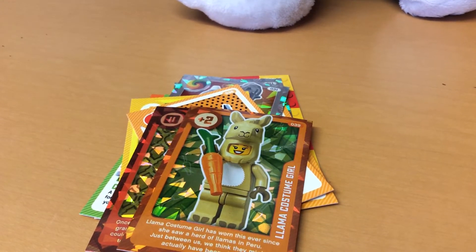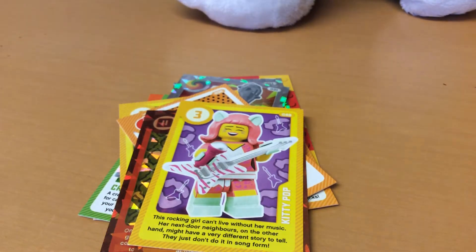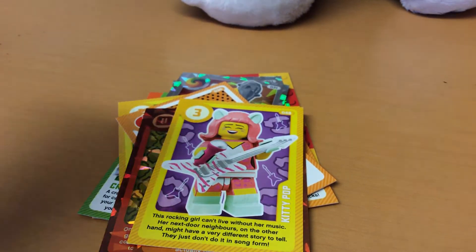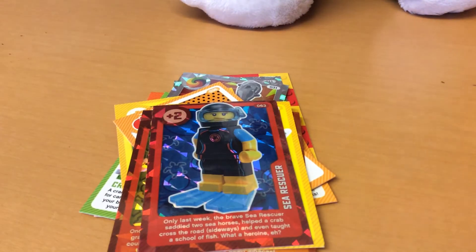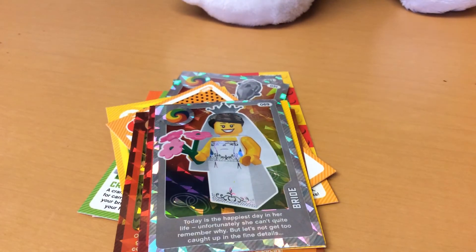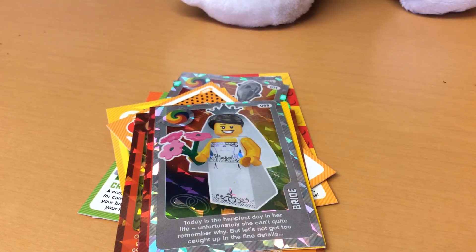Next up we have number 48 and it's a kitty pop dressed as a cat - wow! Then there's number 63, a sea rescuer, and it's a mythic - sorry if I'm not saying that right.